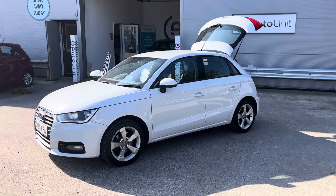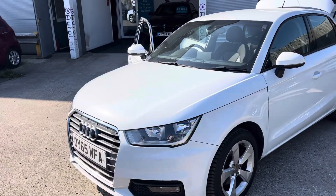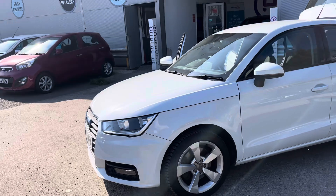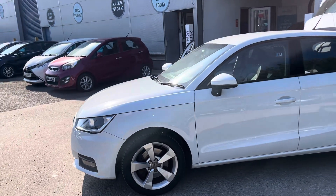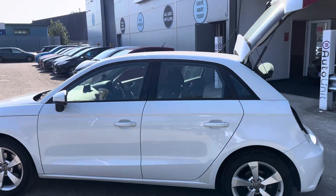Welcome to the walk around of our sporty Audi A1 here at Autunit. We'll start at the front where we've got some automatic headlights along with low-level fog lights. We've got sporty alloy wheels and it's a really nice white with the black around the windows.